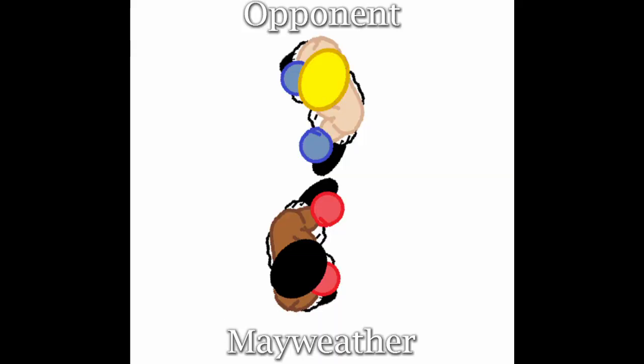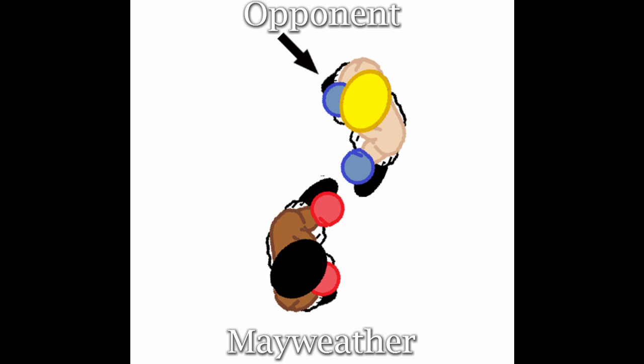Before watching that again, let's break down the concept. Floyd tends to stand very side-on, so that the left side of his body conceals his center line. In order to get into an offensively viable position, his opponents must get past Floyd's lead foot, and therefore past his primary line of defense. By taking that step, however, the opponent momentarily opens his stance, exposing his own center line. Floyd knows this, and uses it to his advantage. Now let's watch again.